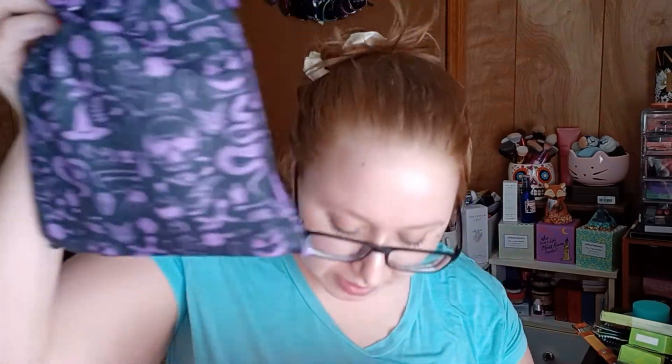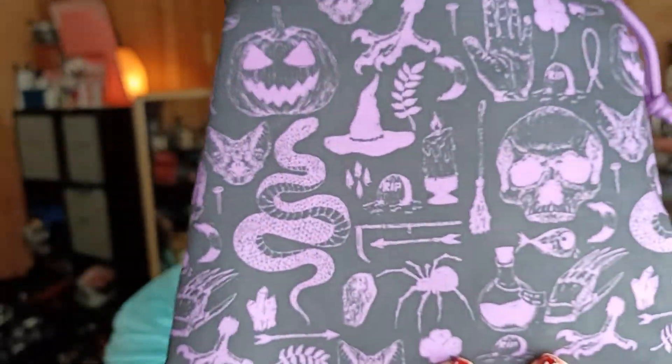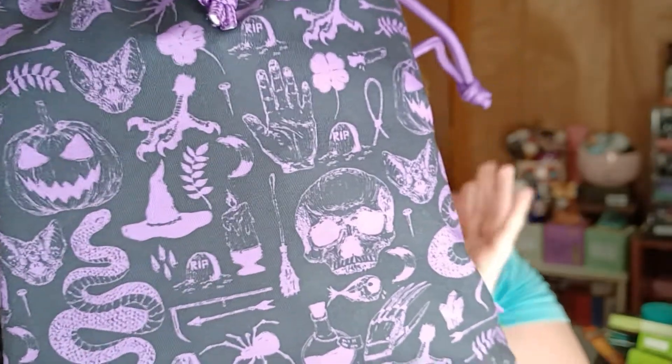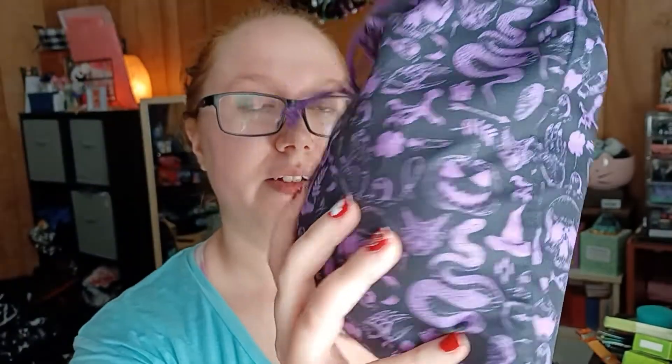So, we have — let me make sure there's nothing in the mailer. This is the October bag. I am so glad that this one has, like, a legit Halloween spooky print. I am obsessed with this bag. It has spiders, snakes, skulls, pumpkins, bat face, chicken foot, four-leaf clover. I mean, I love this.